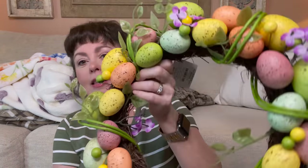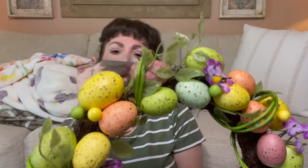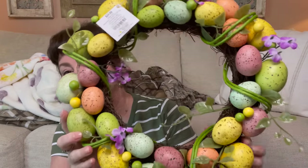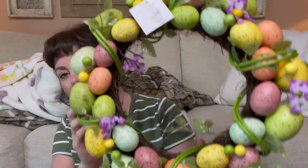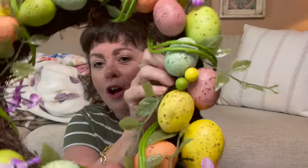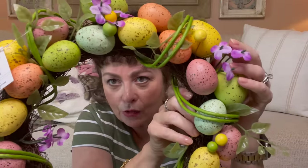Easter again — look at this, it was so pretty. I had seen it in Hobby Lobby before but it was $24.99 and I was like, I can make it. But at 60% off you can't beat that, so I went ahead and picked it up. Just look at all those beautiful eggs in various sizes, those flowers, and that greenery — love it.